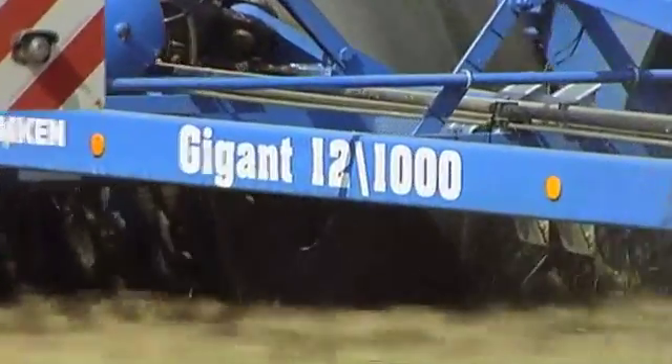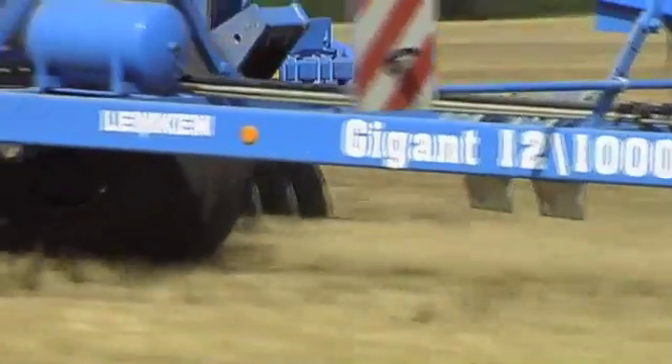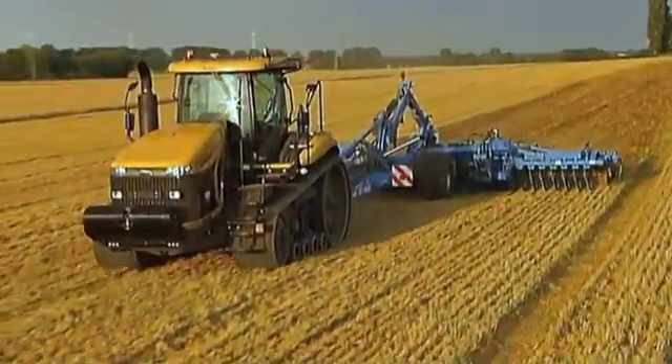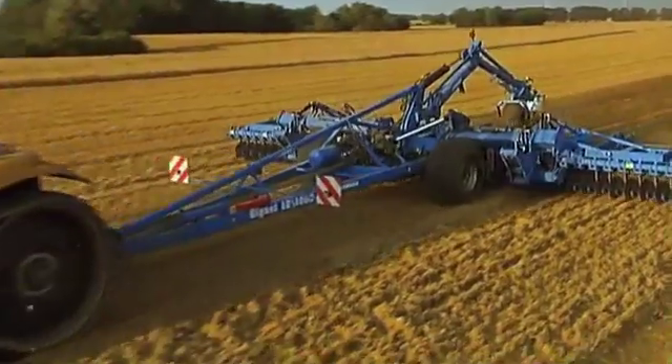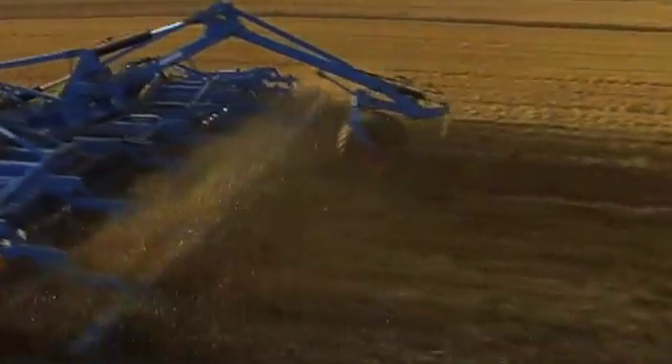With its trailed system carrier Gigant, Lemken offers large-scale agricultural enterprises a high-capacity mechanization concept of the highest standard, distinguished by its enormous flexibility. This single system carrier can be employed for a range of tasks to achieve a maximum area capacity.